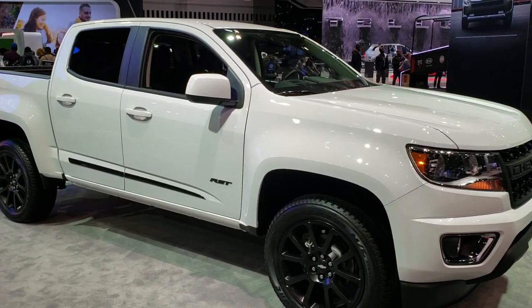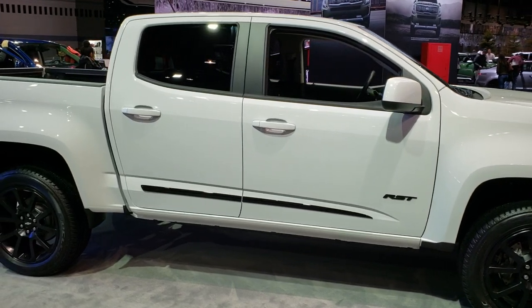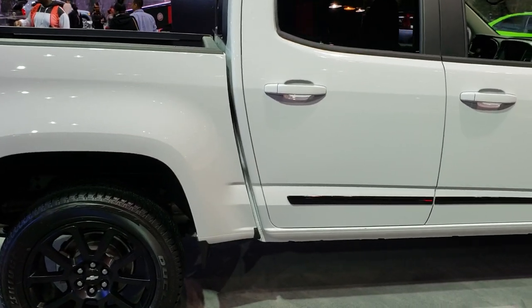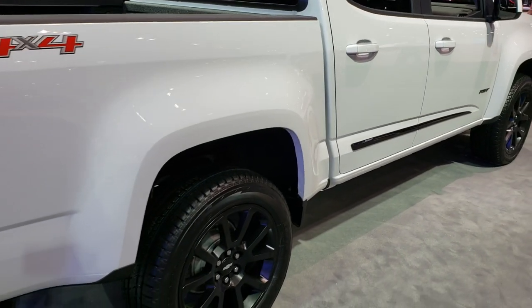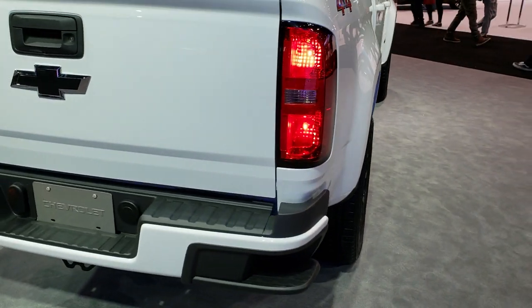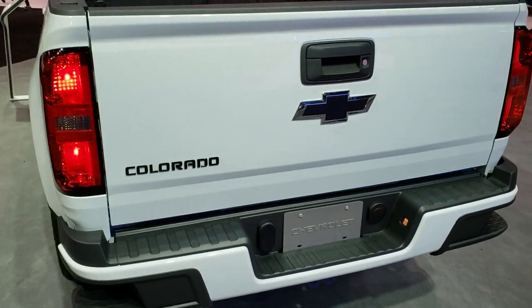Hey, this is Brett with Summit Automotive in Fond du Lac and Beaver Dam, Wisconsin. I am on location here at the 2019 Chicago Auto Show, just going around checking out all the new vehicles because they got all the major brands here — even some of the off-brands that you don't hear about a lot — and they got all their new stuff and all the new goodies.